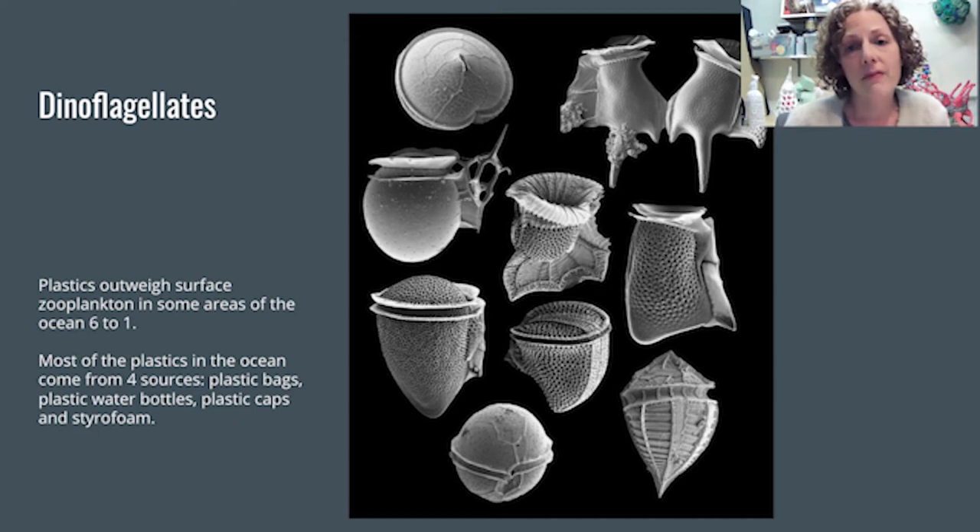Dinoflagellates are part of that plastic soup. Plastics outweigh surface zooplankton in some areas of the ocean six to one. Most of the plastics in the ocean come from four sources: plastic bags, plastic water bottles, plastic caps, and styrofoam.